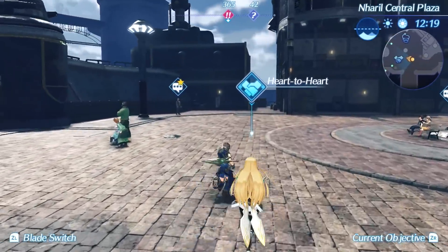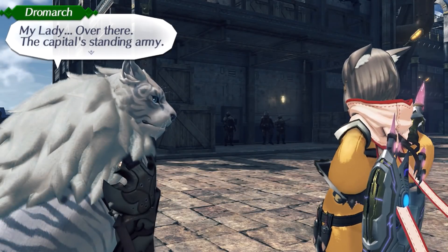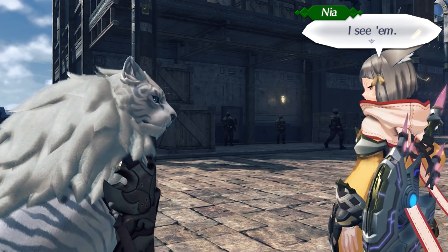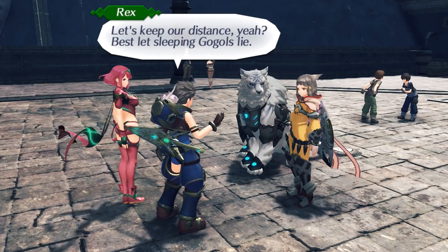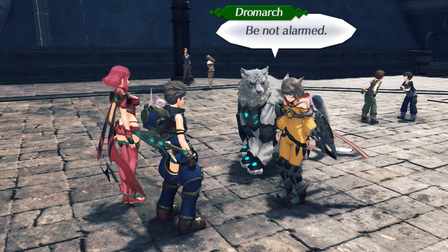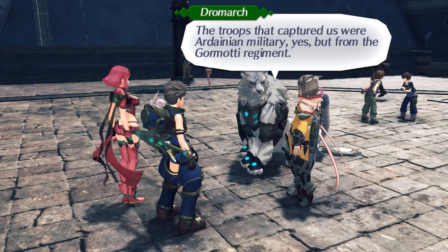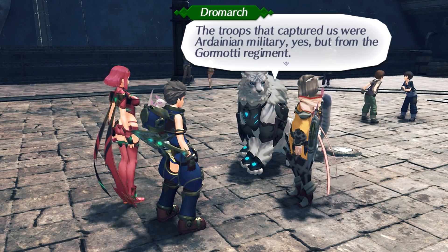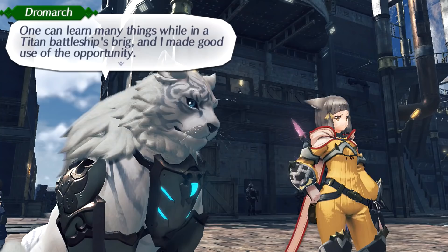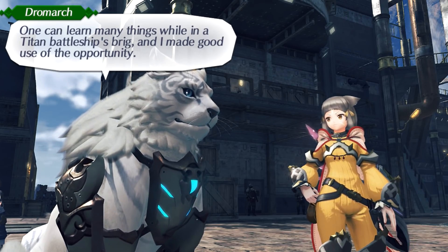It's a pretty inspiring view, wouldn't you say? Over there — the capital's standing army. Let's keep our distance. Best let sleeping Gogols lie. Be not alarmed: the troops that captured us were Ardanian military, yes, but from the Gormati regiment. Those aren't the same? Quite different, in fact. One can learn many things while in a Titan battleship prison, and I made good use of the opportunity.